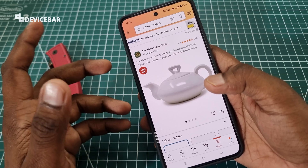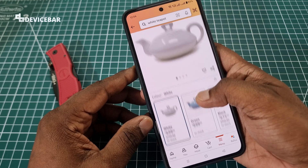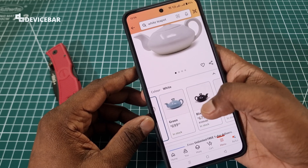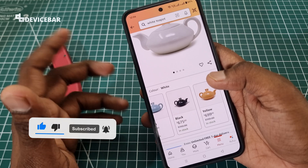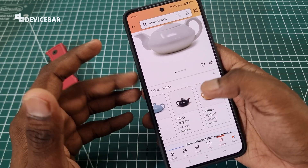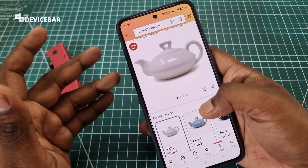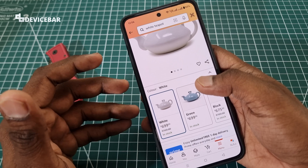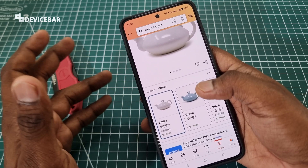But if the product we are going to buy has several colors or variants, then we would like to get the exact review of that specific color or model. On Amazon, whenever we search for any product reviews, it will be a mix of all the reviews and not just a specific one. For example, if I want to buy a teapot which is white, then I would like to read the reviews of people who purchased the white color one and not the other colors.